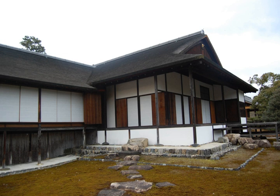Sukiya zukuri is one type of Japanese residential architectural style. Suki means refined, well-cultivated taste and delight in elegant pursuits, and refers to enjoyment of the exquisitely performed tea ceremony. The word originally denoted a building in which the tea ceremony was done, known as a chashitsu, and was associated with ikebana flower arranging and other Japanese traditional arts. It has come to indicate a style of designing public facilities and private homes based on teahouse aesthetics, and is characterized by a use of natural materials.